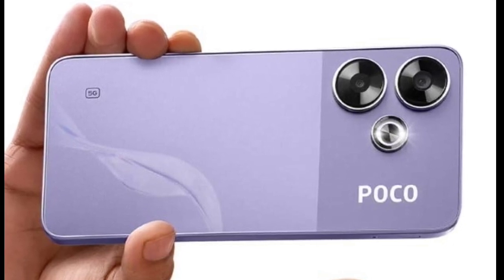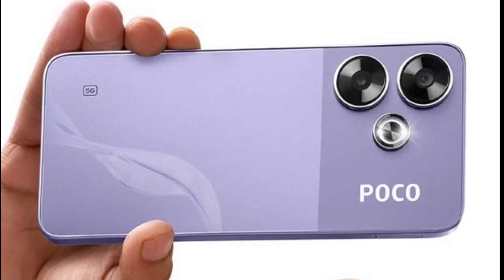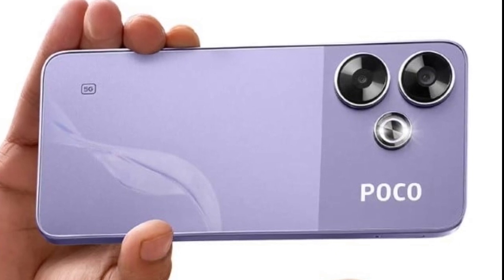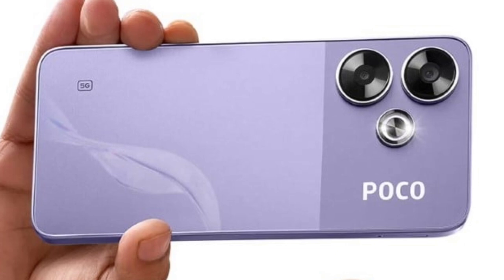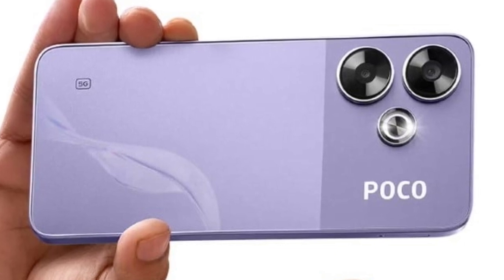Internally, the Poco M6 Plus 5G is equipped with a Snapdragon 4 Gen 2 Accelerated Edition processor. It is offered in 6GB and 8GB RAM options coupled with 128GB internal storage.